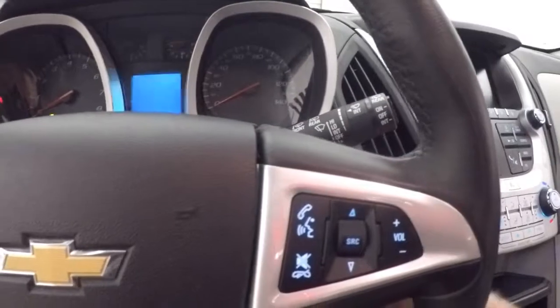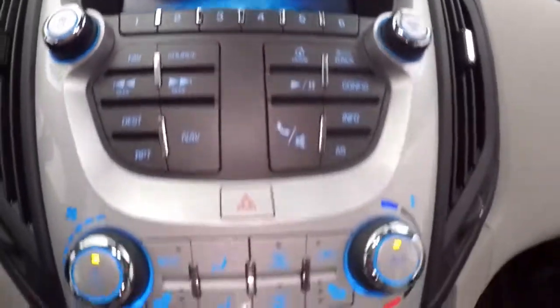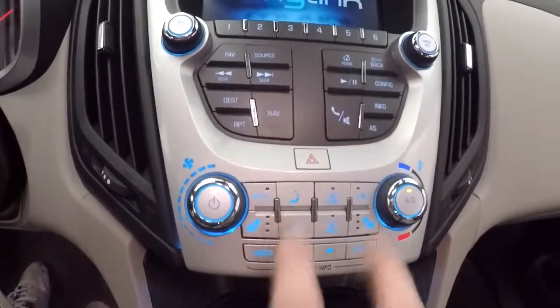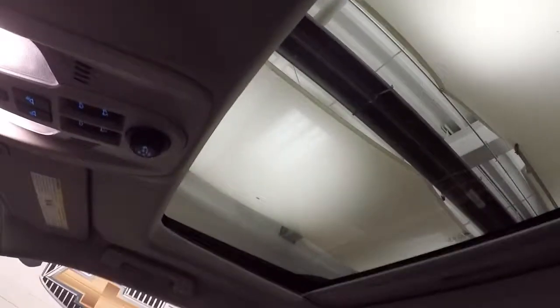Cruise control, Bluetooth, and stereo controls on the steering wheel. Full touch screen display. Stereo control. Climate control. Menu and information buttons down here. Heated seat buttons. Rear backup camera. Remote start capable. Power sunroof.